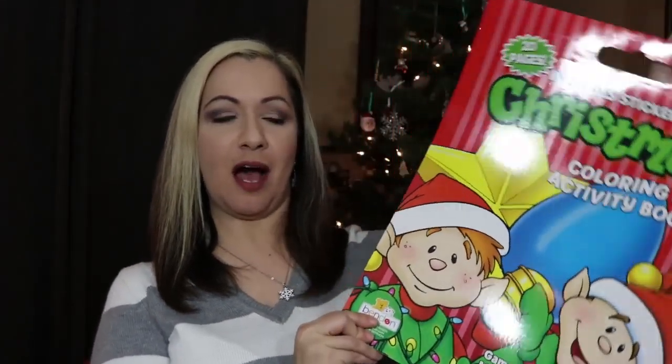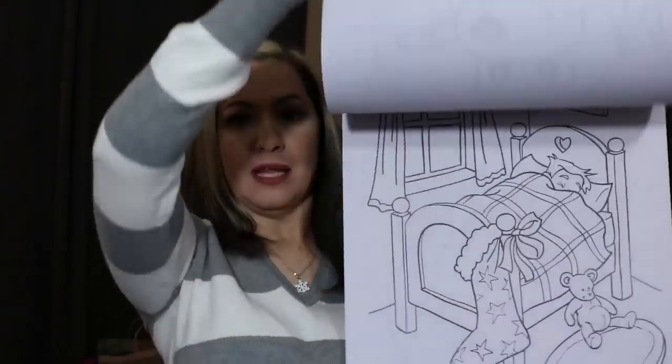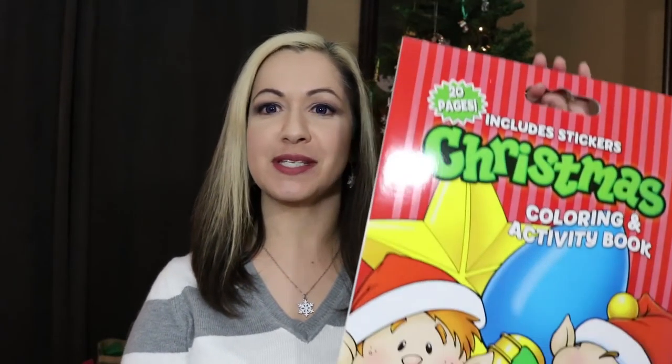I found this big gigantic Christmas coloring and activity book with 20 pages. It's really cute — it has a little handle, coloring sheets, activities, and a sheet of stickers. It's Christmas time and I know my kids are getting a ton of things, but we spend time with my niece and nephew and I thought it would be really nice to rip out a couple pages and let the kids color. When the adults want some peace and quiet, this would be a great activity.